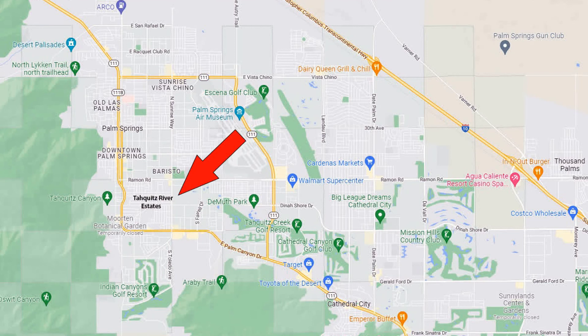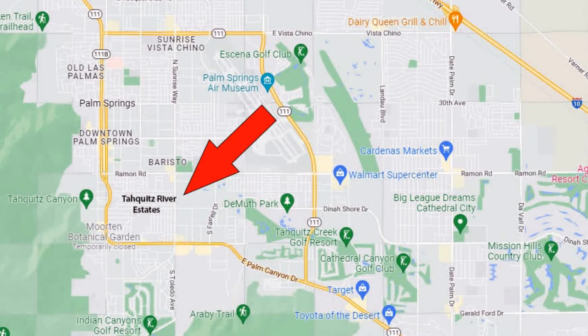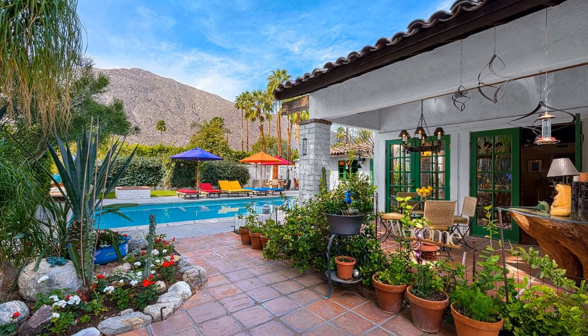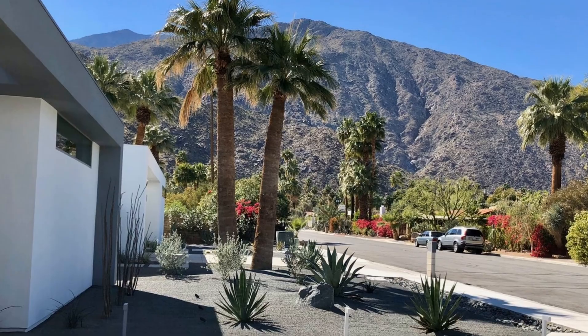Right here is the Tahquitz River Estate. This neighborhood was first fashioned to build small Spanish Revival homes in the early 1930s. Now the neighborhood has expanded to incorporate many modernistic homes, quirky motor coaches, hotels by noted architects, and an Albert Frey Design Church.